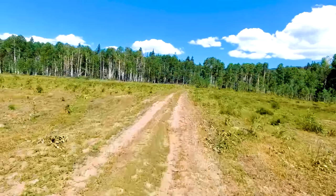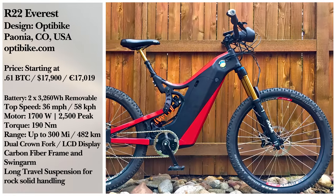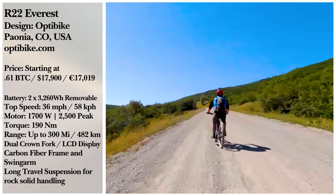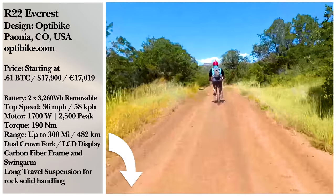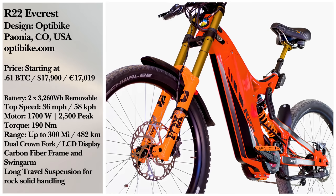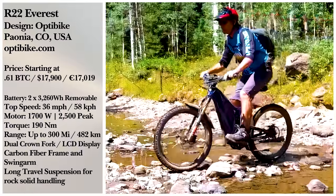As always, thank you for watching and we hope you enjoyed the video. Are you a hardcore rider and like what you see? Do you want to see a more affordable version in the lineup at some point? Head on down to the comments to let us know what you think about this electric mountain bike. Your feedback is always appreciated. And stick around for our honorable mentions right after this!